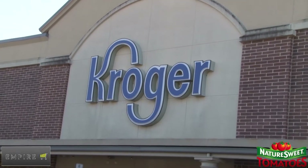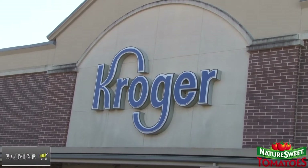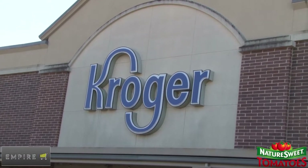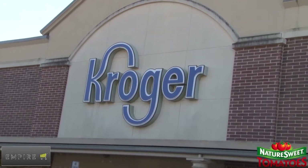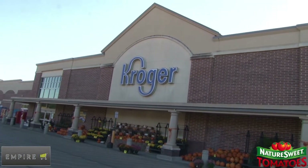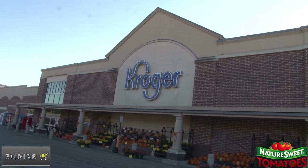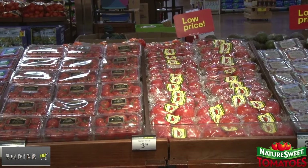A training video for the installation of NatureSweet tomato display units across all produce departments in the Kroger marketing area. Empire Retail team members should allocate approximately two hours for each of these resets. Thank you for joining us.